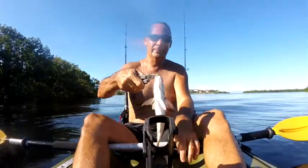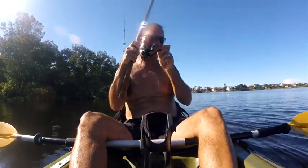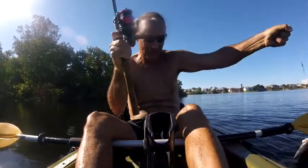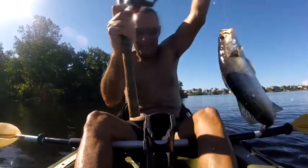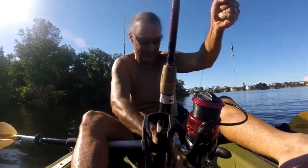I had two hooks broken so far, and look what I got here — oh my goodness, it's a big old sea trout, a beautiful one. That's definitely a keeper. Beautiful — thank you, Lord.